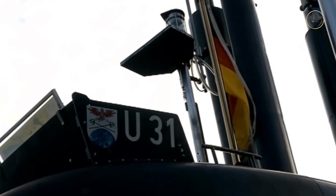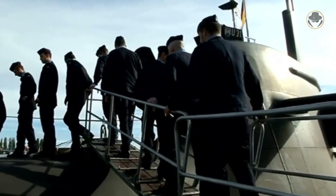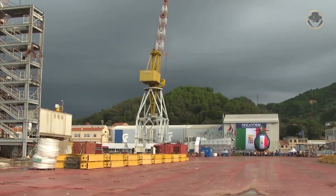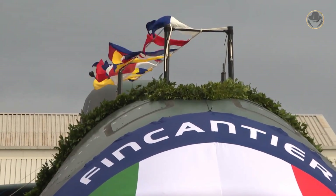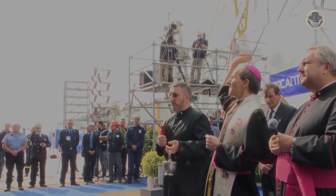The first German Type 212A-class submarine, U-31, was laid down on July 1, 1998, launched on March 20, 2002, and commissioned on October 19, 2005. The first Italian Type 212A-class submarine, Salvatore Todoro, was laid down on July 3, 1999, launched on November 6, 2003, and commissioned on March 29, 2006.